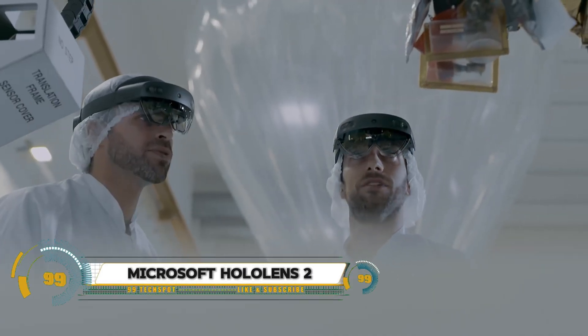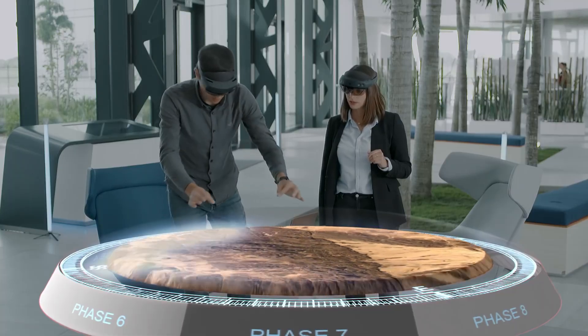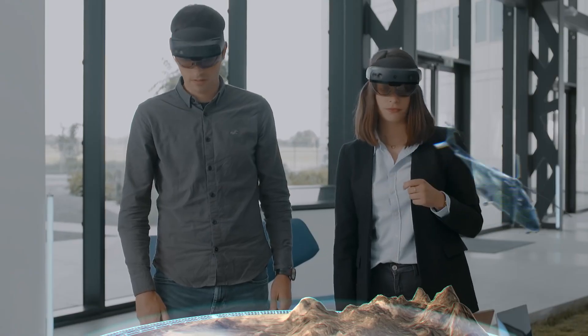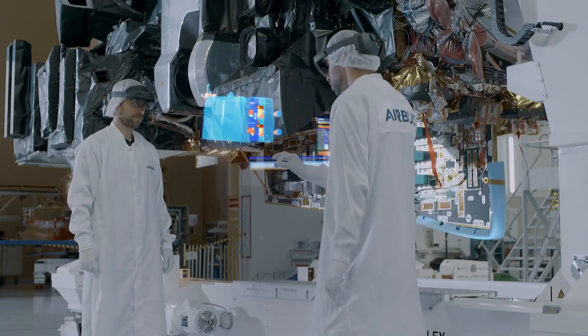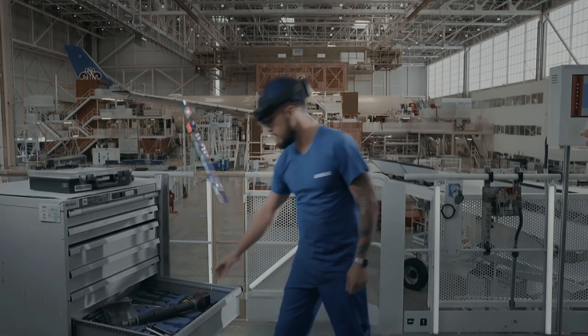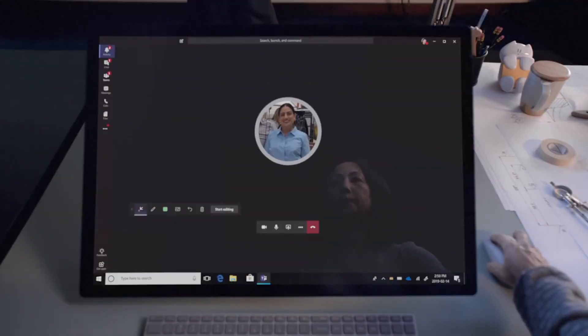The Microsoft HoloLens 2 is a state-of-the-art mixed-reality headset offering an immersive holographic experience. Released in 2019, it features advanced technologies like eye-tracking, hand-tracking, and spatial mapping for a highly interactive experience. The HoloLens 2 uses 2K resolution see-through lenses to overlay digital information onto the real world, allowing users to interact with high-definition holograms seamlessly.